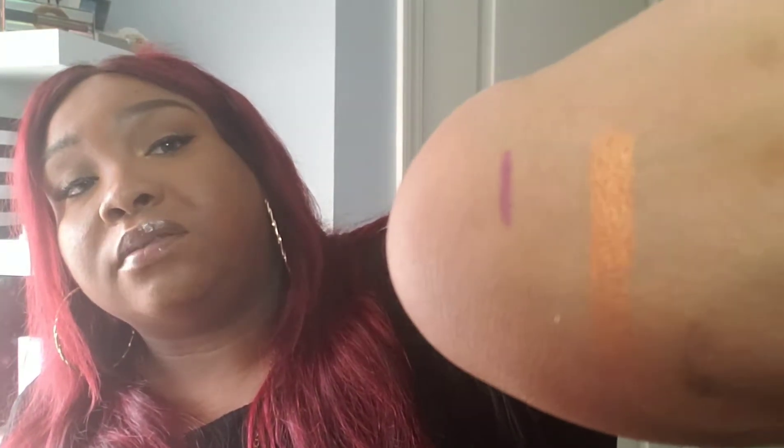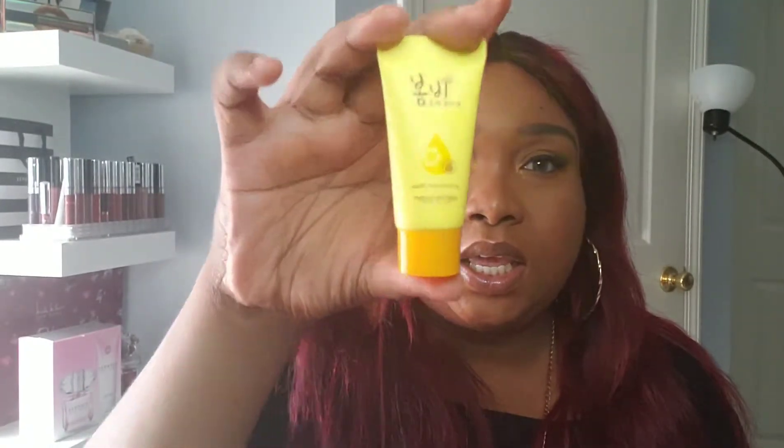I'll definitely be using this burnt orange for fall. Something cool about Ipsy is they do give you exact size products like the eyeshadow pots. Next is the Papa Recipe Bombi Honey Moisture Cleansing Foam. This Korean skincare brand believes the best products are made with natural, healthy, raw ingredients. Great for dry skin types, this foaming cleanser made with honey, propolis, and olive fruit oil gets rid of dirt, oils, and makeup while nourishing skin with moisture.